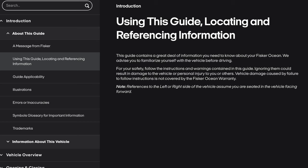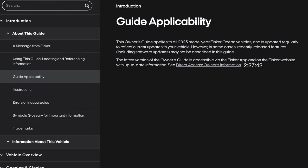Using this guide — locating and referencing information. This guide contains a great deal of information you need to know about your Fisker Ocean. We advise you familiarize yourself with the vehicle before driving. For your safety, follow the instructions and warnings contained in this guide. Ignoring them could result in damage to the vehicle or personal injury. Vehicle damage caused by failure to follow these instructions is not covered by the Fisker Ocean warranty. References to the left or right side of the vehicle assume you are seated in the vehicle facing forward. This owner's guide applies to all 2023 model year Fisker Ocean vehicles and is updated regularly. The latest version is accessible via the Fisker app and on the Fisker website.